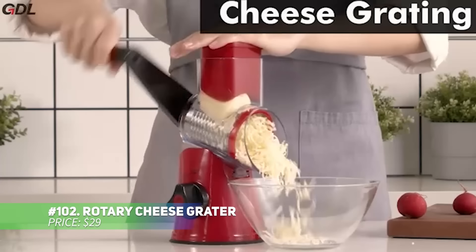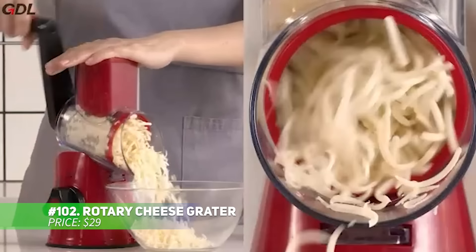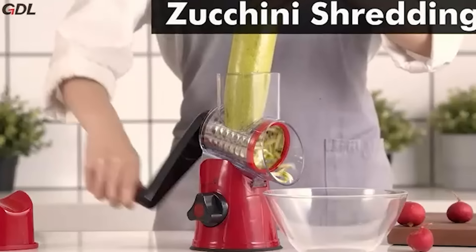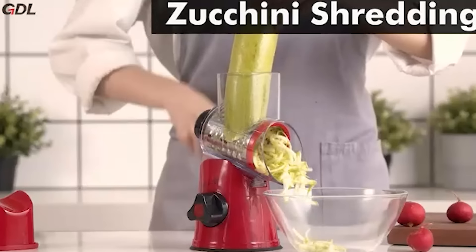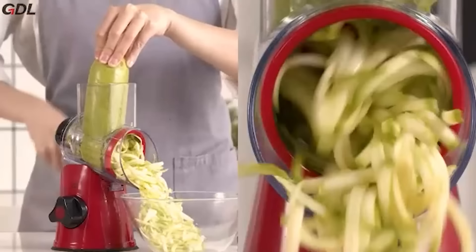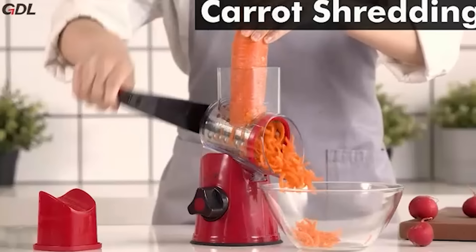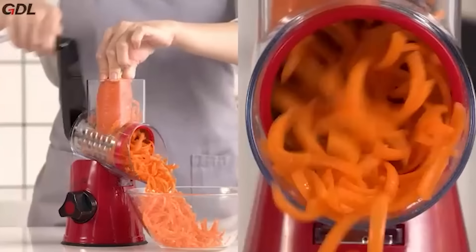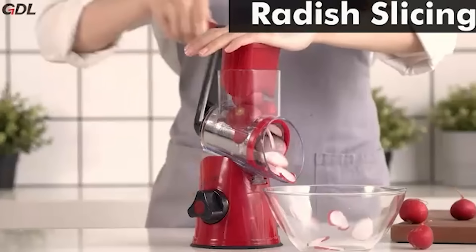Need a quick and efficient way to grate cheese and veggies? This rotary cheese grater has you covered. It comes with five interchangeable blades to handle various slicing and shredding tasks, and its strong suction base keeps it secure. Plus, the design keeps your hands safely away from sharp blades. Just take it apart and toss it in the dishwasher — except the base — for easy cleaning.